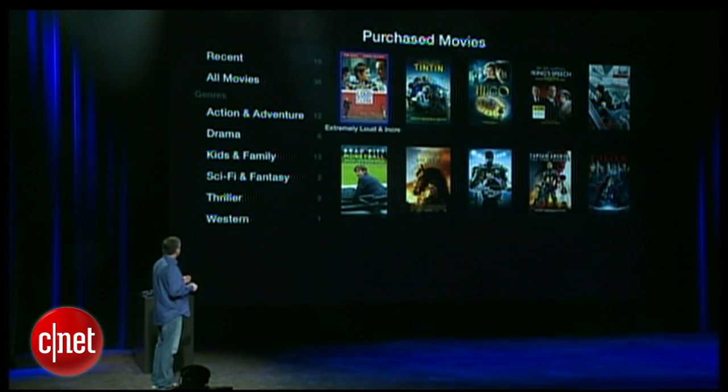Let's go ahead and watch my favorite movie this year — Extremely Loud and Incredibly Close.